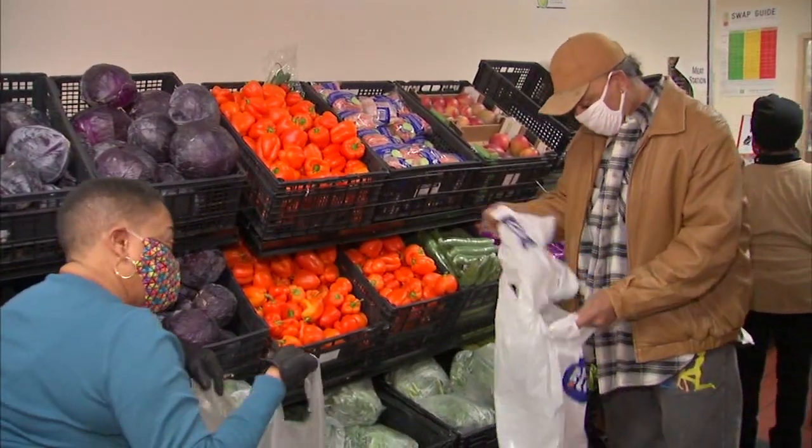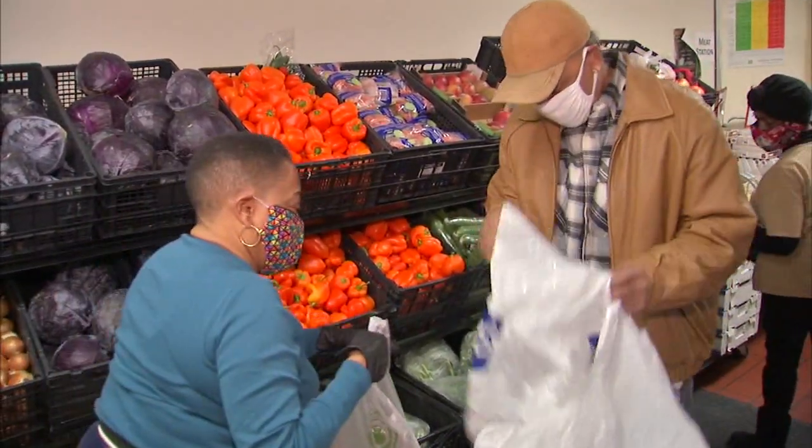If you notice, our vegetables are first because we want people to get the fresh fruit and vegetables. Also, the rest of the food is structured in a way and labeled so that individuals know which foods are the best and healthiest for them.